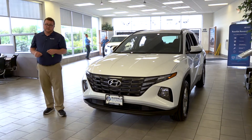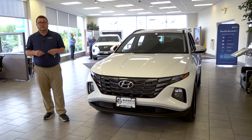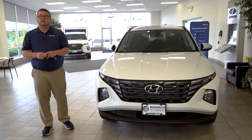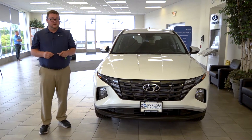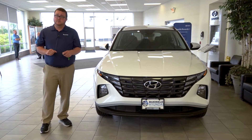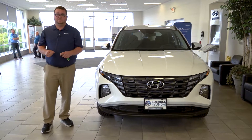Under the hood of the Tucson we have two engine options, keeping it very simple. We have a 2.5-liter non-turbo four-cylinder, and in the hybrid model we have a 1.6-liter turbo four-cylinder with the hybrid battery.